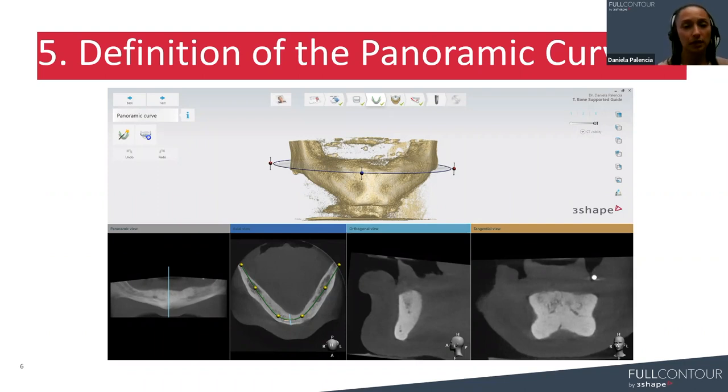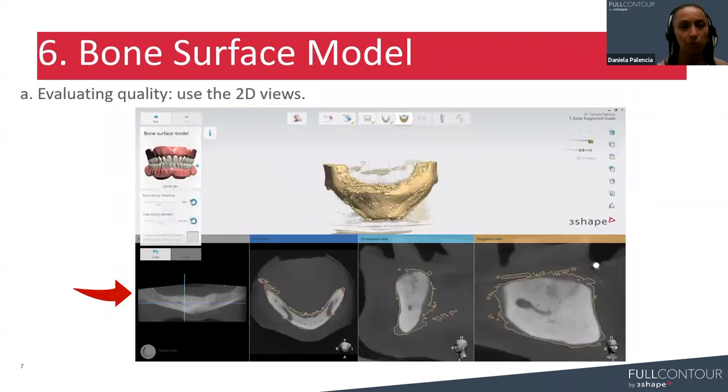For the panoramic curve definition, it is determined automatically by the software, as you know from other workflows in Implant Studio. But if needed, the curve can be realigned by moving the occlusal plane over here. As you can see, this occlusal plane can be moved, and then on the axial view the yellow control points can be moved to modify the panoramic curve, same as on any other workflow in Implant Studio. Once the panoramic curve is defined, we can move to the following step.